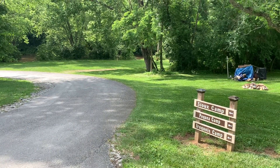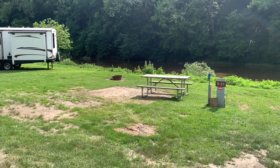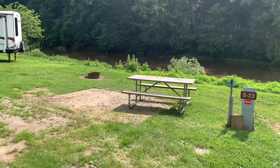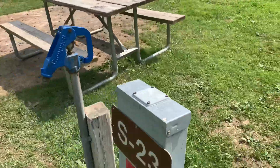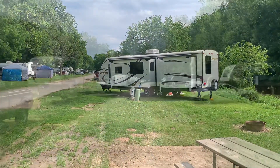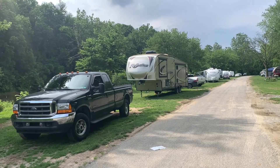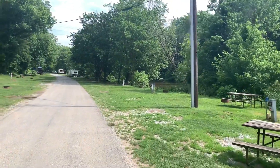Let's go down by the river and check out these campsites. Site S-23 off to my right would be an example of one of your riverside sites. You can park your camper on this side of the picnic table — there's your fire ring. The hookups down here include water and 30/50 amp. You can get a large camper down here along the river. You have a mix of tent campers, pop-up campers, and full-size campers all along here.